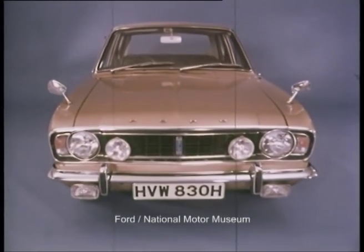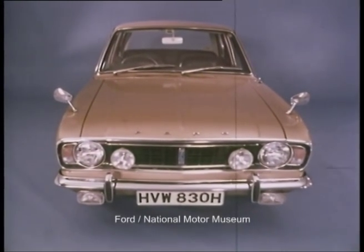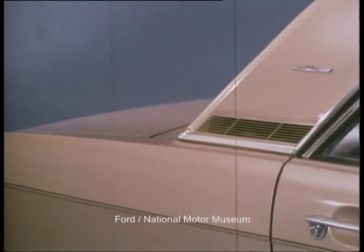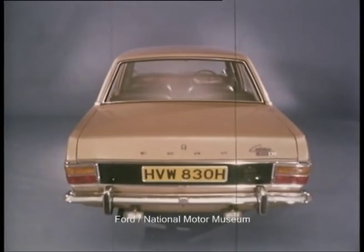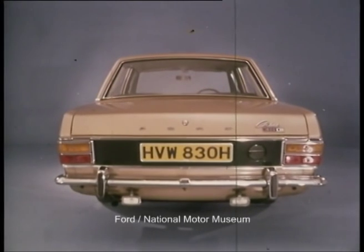Remember the elegant front end with matte black grille and twin driving lamps? Amber gold was a favourite paint finish. The rear pillar motif added a touch of distinction, as did the elegant coach line and the 1600e name badge. At the rear were the black painted rear panel, the bright metal mouldings and twin reversing lamps.